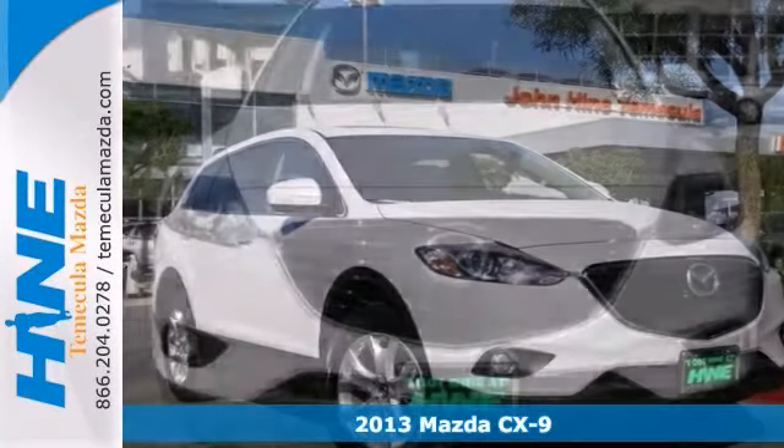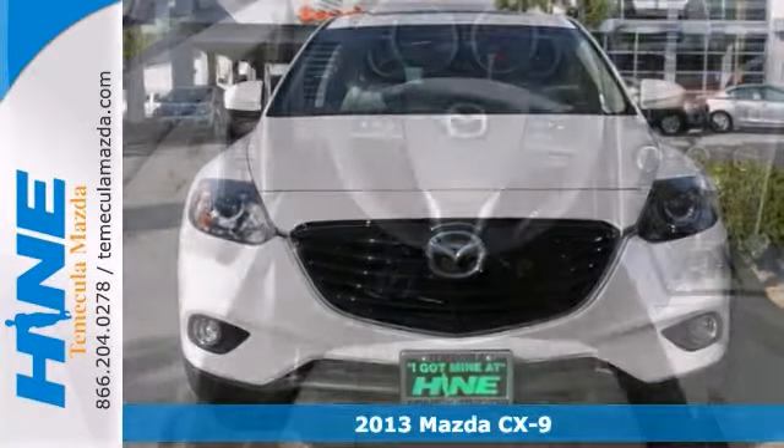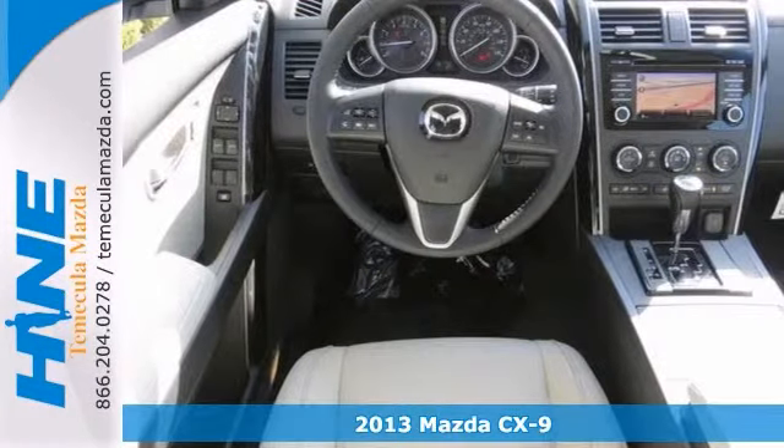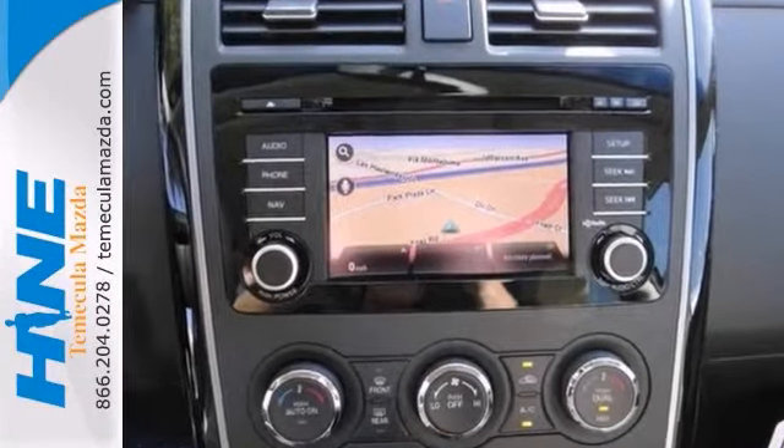Interested in a truly fantastic SUV? Well then check out this charming 2013 Mazda CX-9. Perfect combination of advanced design and precision engineering. It will give you some pinned-to-your-seat performance.